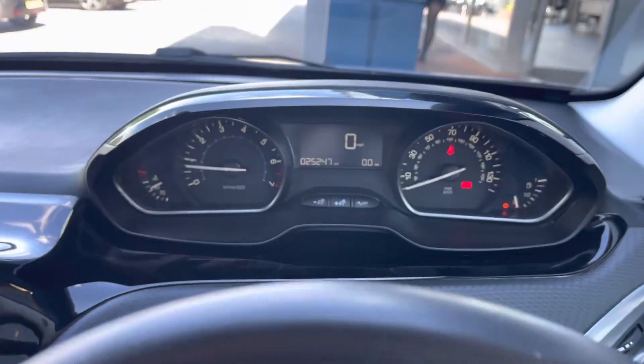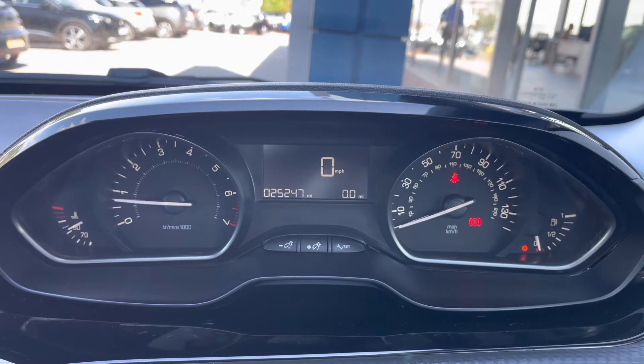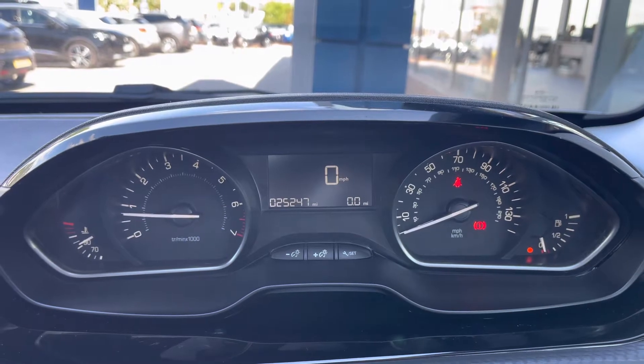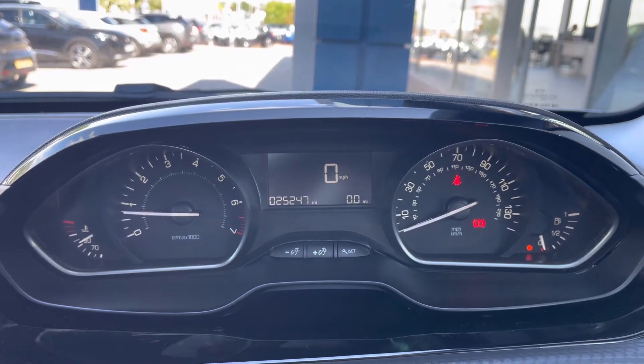Travelling behind the steering wheel now, we are immediately presented with this beautiful Peugeot cockpit. You have the temperature of the engine on the left-hand side with your rev counter, and the speedometer on the right with the fuel gauge. The screen in the centre will display your miles per hour, as well as your mileage in the bottom left and your current trip information in the bottom right.